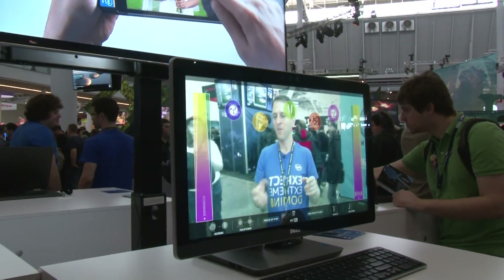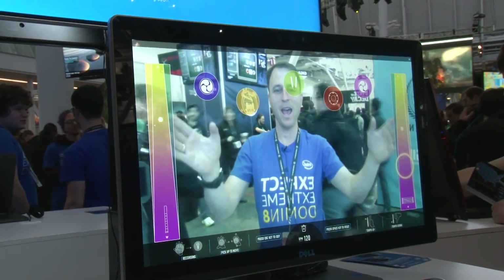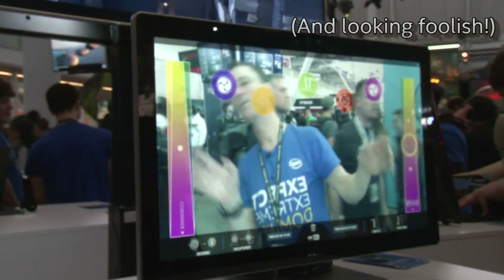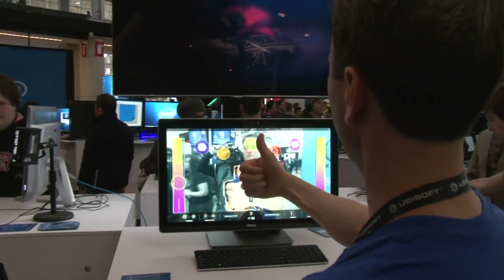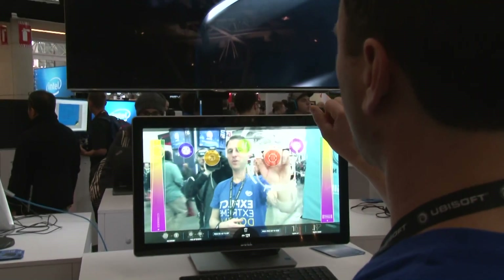Here we are at the Intel booth at PAX East. We've got three different systems running the Intel RealSense 3D camera technology built in. Here on this Dell, I'm running an application called Kagura — different musical genres and instruments that I play with my hands and my head. So I'm making music, I tap in the instruments, I can change the tempo of the music by dipping into the interface here. I can move instruments around, all with gestures.